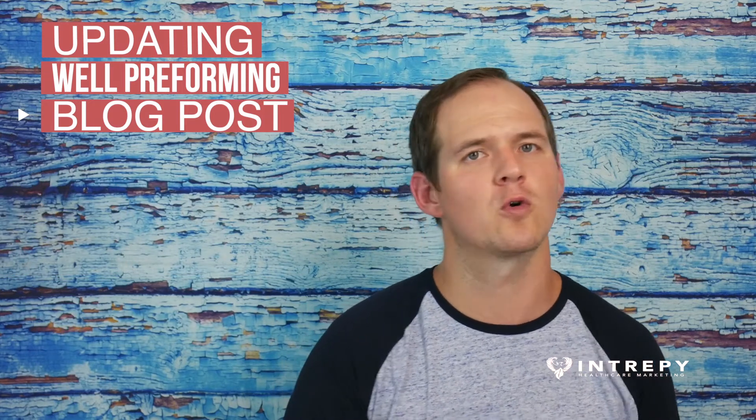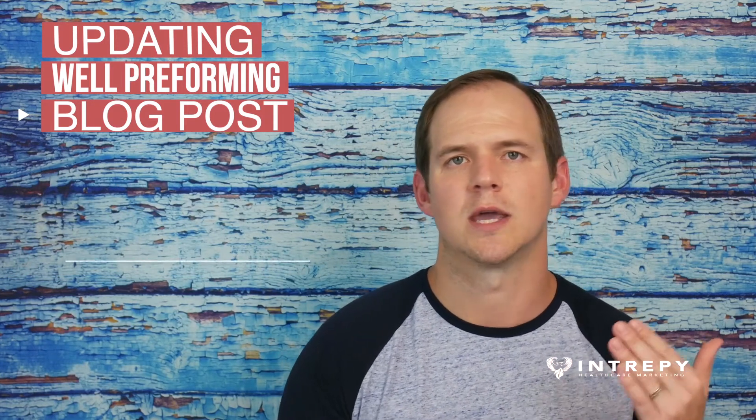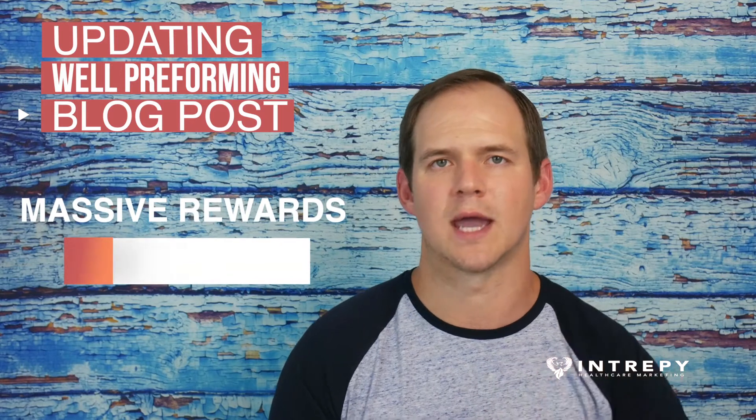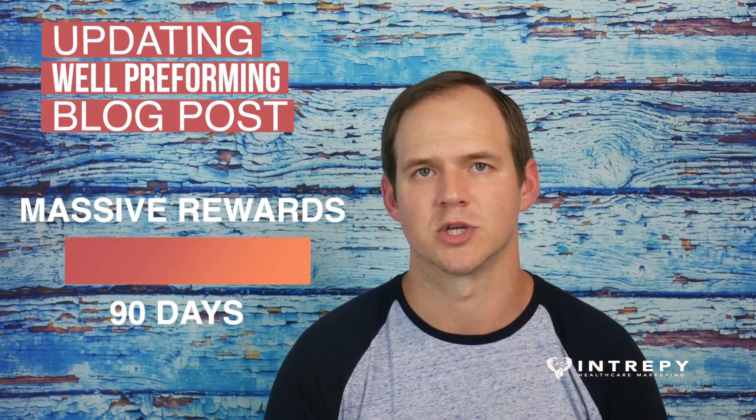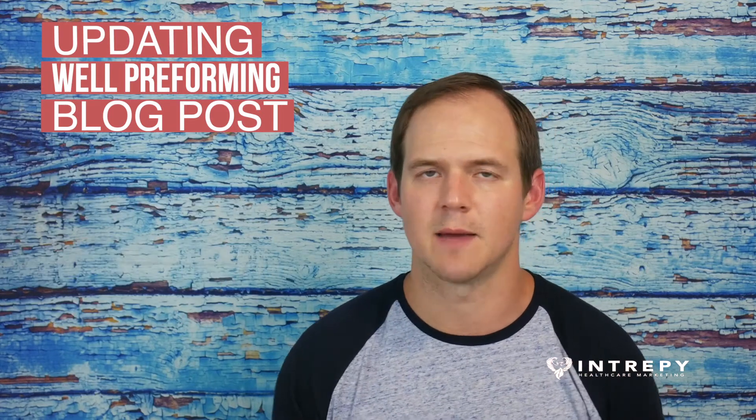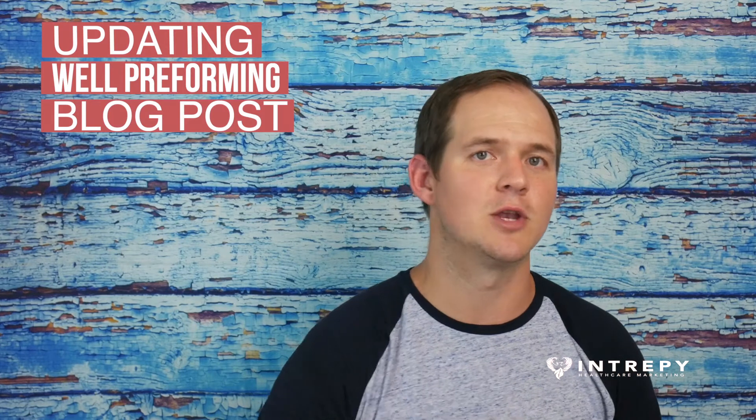All of those things, and forward-dating the blog post, can reap massive organic search result rewards in the first 90 days of doing so. I hope you'll take this tip and start implementing it on your blog today. Let me know how it goes and leave me a comment below with any questions that you might have.